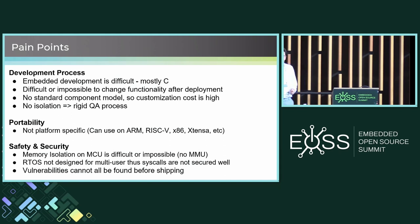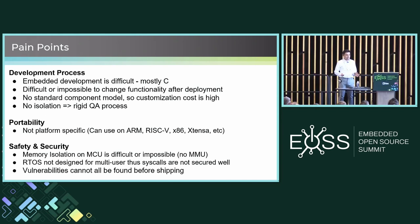After deploying, it's not so easy to change the functionality — you've packed up your firmware, deployed it, and if the device is not connected, you're pretty much stuck. There's no standard component model, so customization cost is high. Typically, portability isn't quite there because maybe some real-time OSs are POSIX compliant — sort of — maybe others are not.